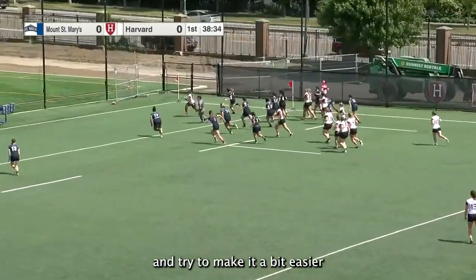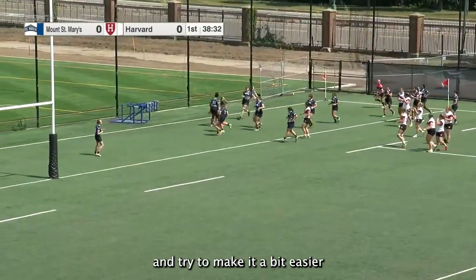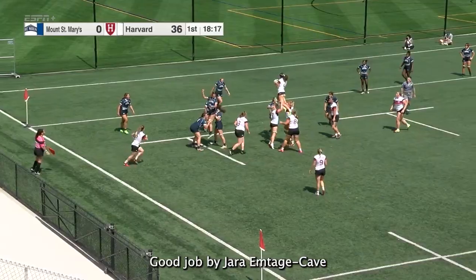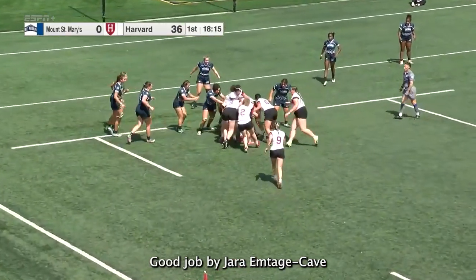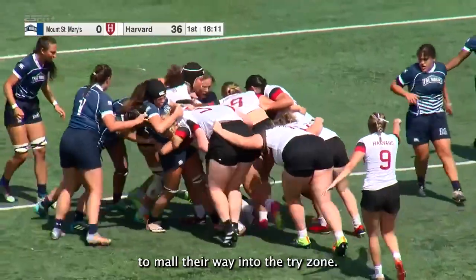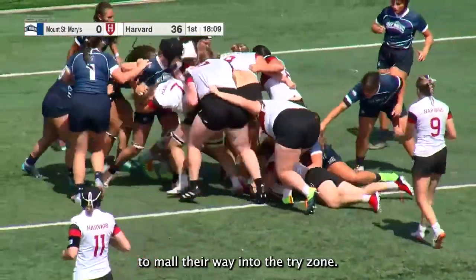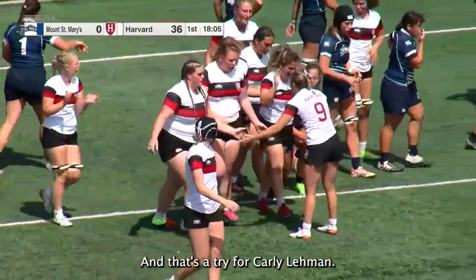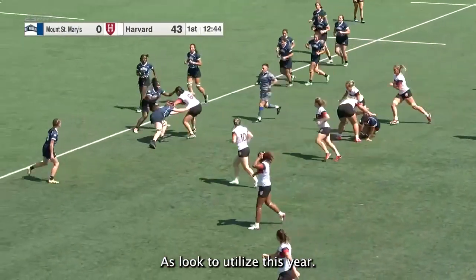Harvard's going to try to make it a bit easier on the far side. Good job by Jara Emtonchkaven. We'll see a maul — look at this — the Crimson's gonna try to maul their way into the try zone. Did they do it? They did! And that's a try for Carly Lehmann, a look to utilize this year.